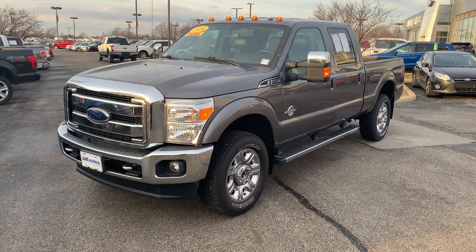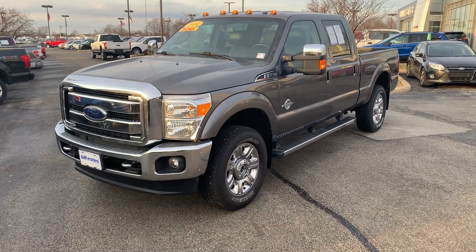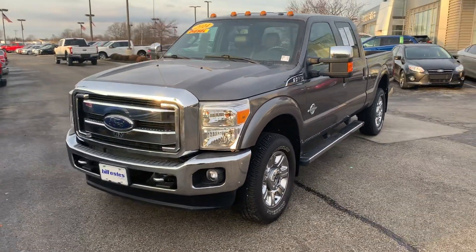Thank you for choosing Bill S's Ford. My name is Sean McNally, I am an assistant to Mike Pariam. We received your inquiry on this 2014 F-350 and want to make this video for you to get a better look at it.